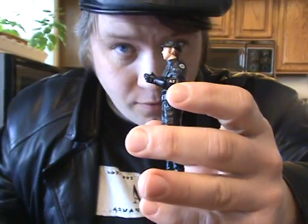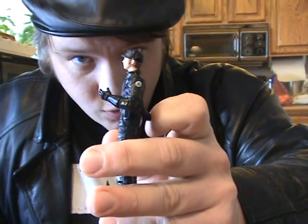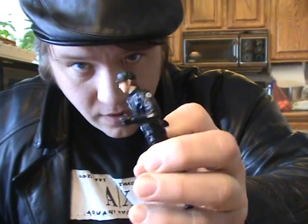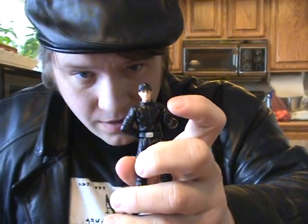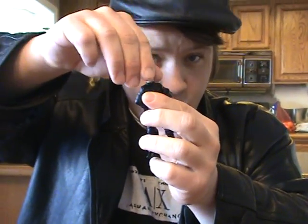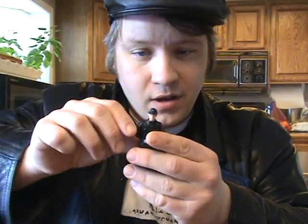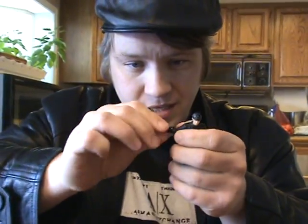There's some detailing on the forearm, and they've also got an Imperial Insignia patch on their shoulder and an officer's crest on their hat. I'll go through the articulation. They've got a swivel head — some of the newer officers like Lieutenant Jumlin have a removable hat, but these do not. They have swivel shoulders, swivel biceps, and swivel wrists, which makes it good to put them in the shuttle and make it look like they're reaching for different controls.